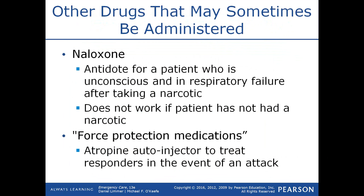Another drug sometimes administered by an EMT, depending on location, is naloxone or Narcan. Naloxone is an antidote for a patient who is unconscious and in respiratory failure after taking a narcotic such as heroin, oxycodone, hydrocodone, codeine, or morphine derivatives. It does not work if the patient has not taken a narcotic. Naloxone is a narcotic antagonist — it reverses the effects of the narcotic, allowing the patient to breathe and possibly wake up.